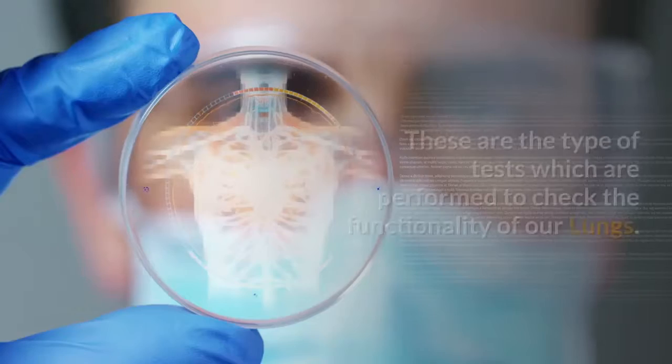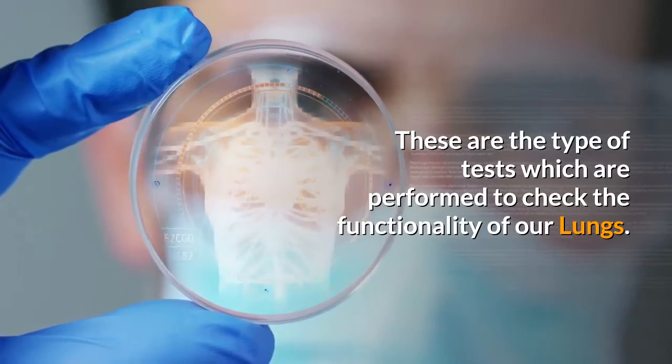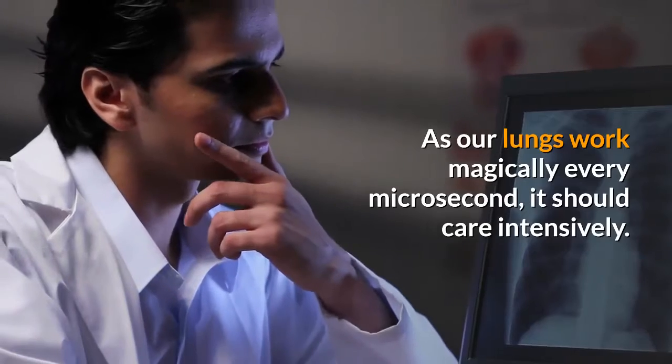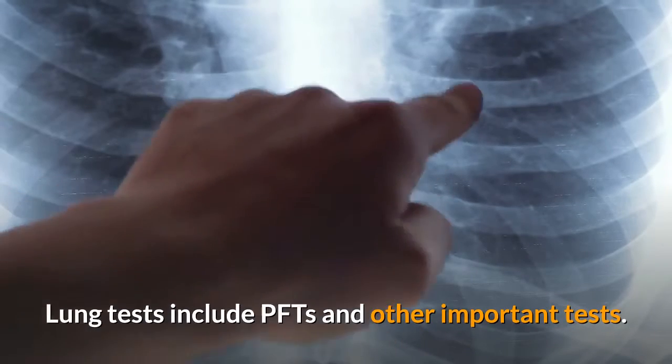What are lung tests? These are the type of tests which are performed to check the functionality of our lungs. As our lungs work magically every microsecond, they should be cared for intensively. Lung tests include PFTs and other important tests.